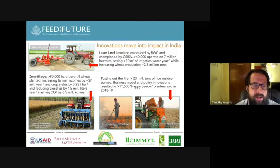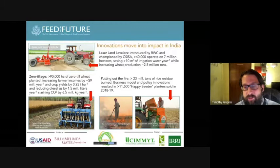Another concern in India is crop residue burning. There's been a lot of work done on research and engineering to develop appropriate seeder technologies. We work on something called the happy seeder, where policy innovations have resulted in more than 11,000 happy seeders being sold between 2018 and 2019. The happy seeder is wonderful because you do not have to burn rice residue before planting — these are zero-till machines that directly plant into high levels of residue.